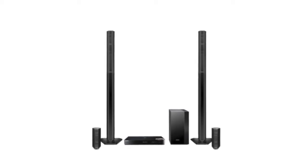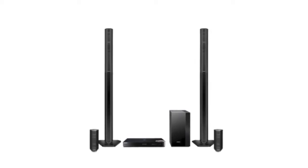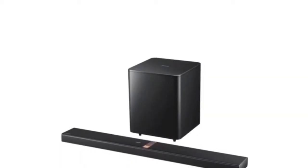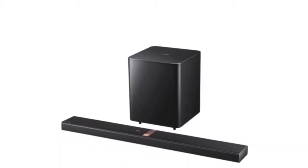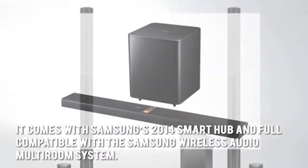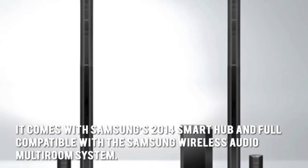The Samsung HT7750 Home Entertainment System is an all-in-one 4K upscaling Blu-ray system with surround sound, using Valve Amp technology. It comes with Samsung's 2014 Smart Hub and is fully compatible with the Samsung Wireless Audio Multi-Room System.